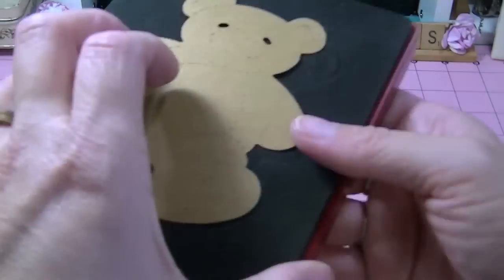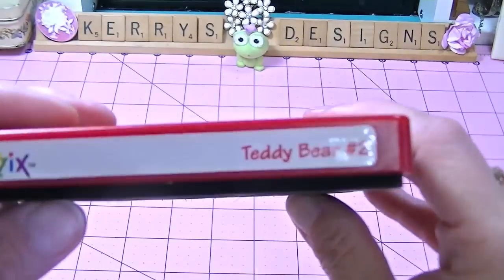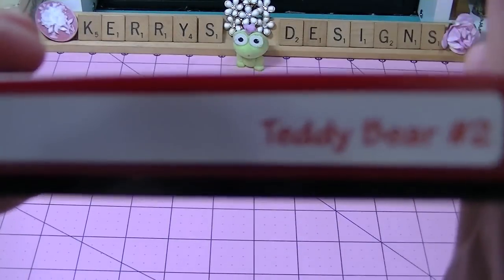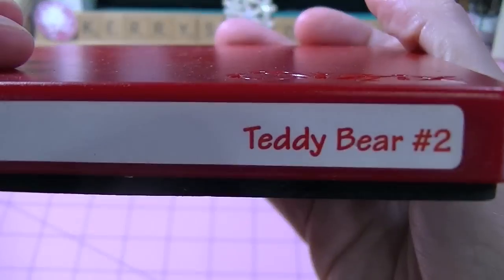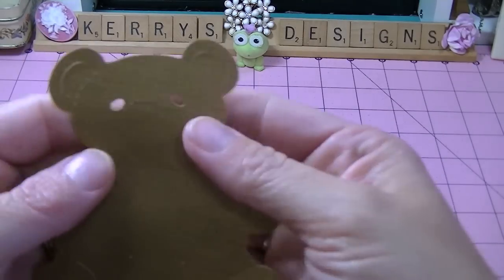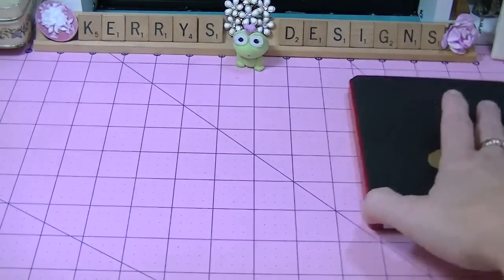I also got this one, which you can't see very well. It didn't come in a case, so I'm thinking this one was used in the classroom. It's Teddy Bear 2, and this is what he looks like — he's a cute little teddy bear. I thought he would be cute to use.